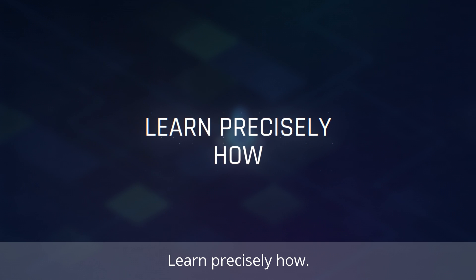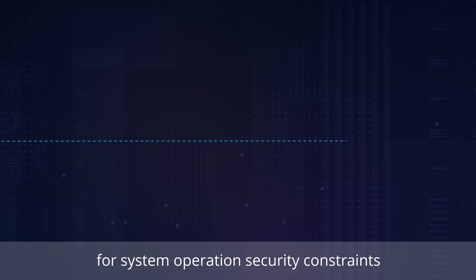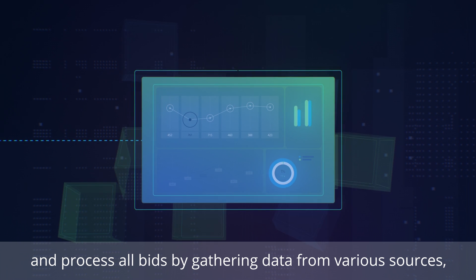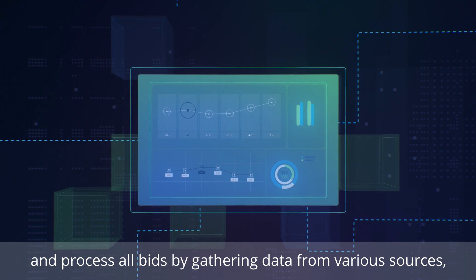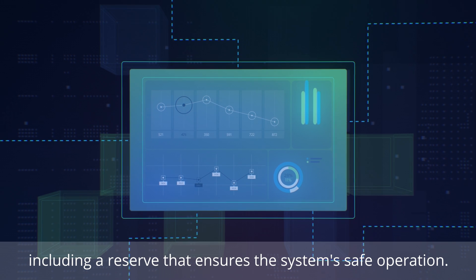Learn precisely how. We use near real-time measurements for system operation security constraints and process all bids by gathering data from various sources, including a reserve that ensures the system's safe operation.